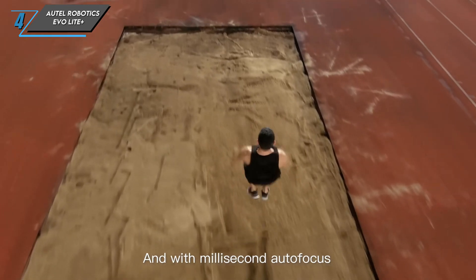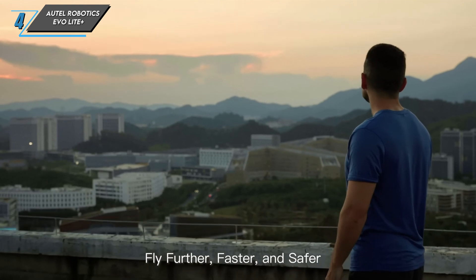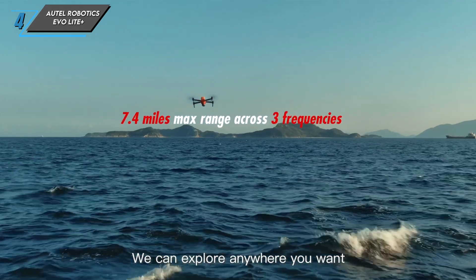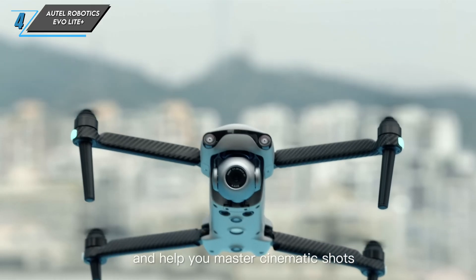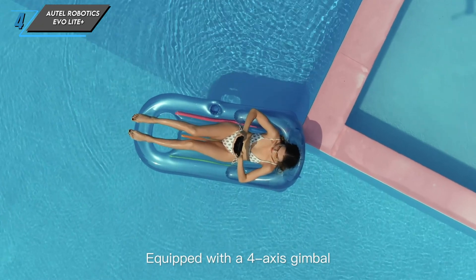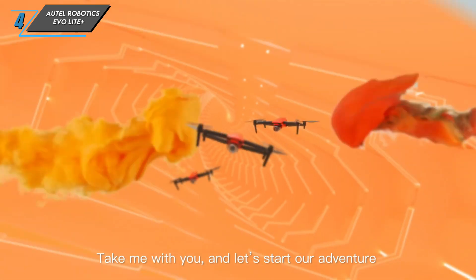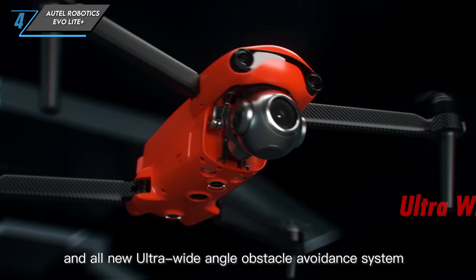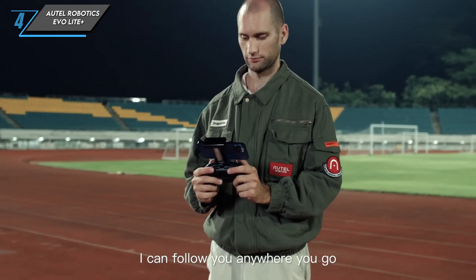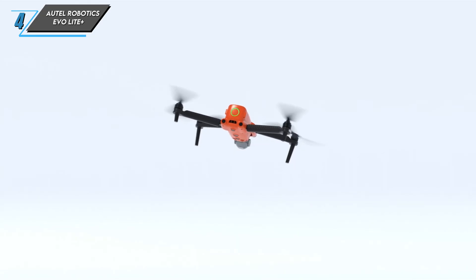Now let's talk about flight performance. The EVO Lite Plus is designed for both enthusiasts and professionals, featuring a top speed of 45 mph and a flight time of up to 40 minutes. Whether you're tracking fast-paced action or exploring vast landscapes, this drone can handle it with ease. Safety is a top priority — it comes with advanced obstacle avoidance sensors on all sides, and intelligent flight modes with GPS capabilities add an extra layer of safety for a wide range of environments.